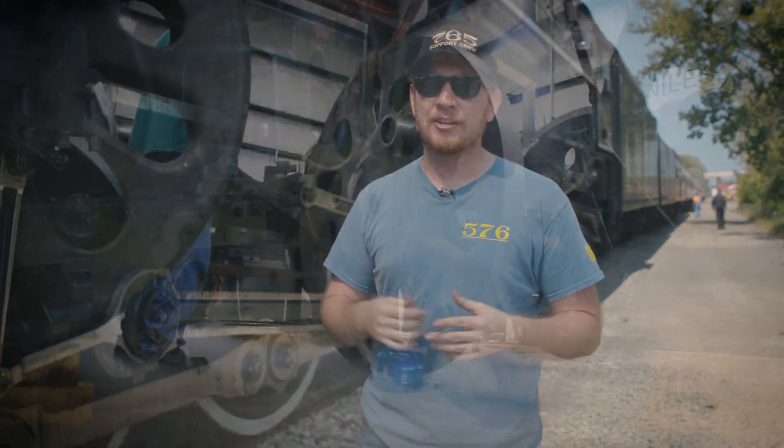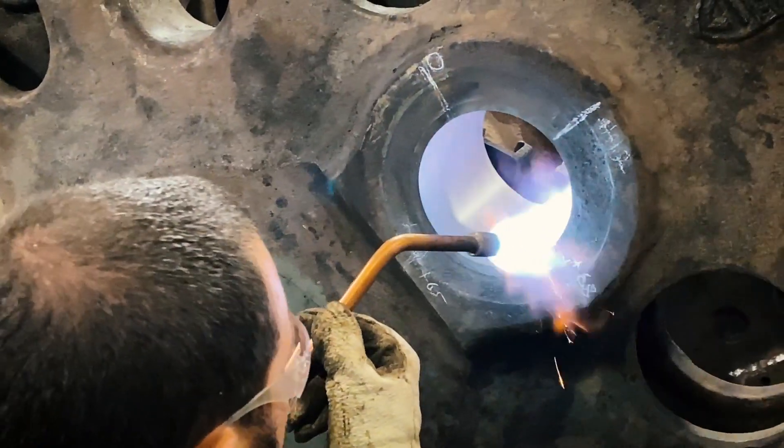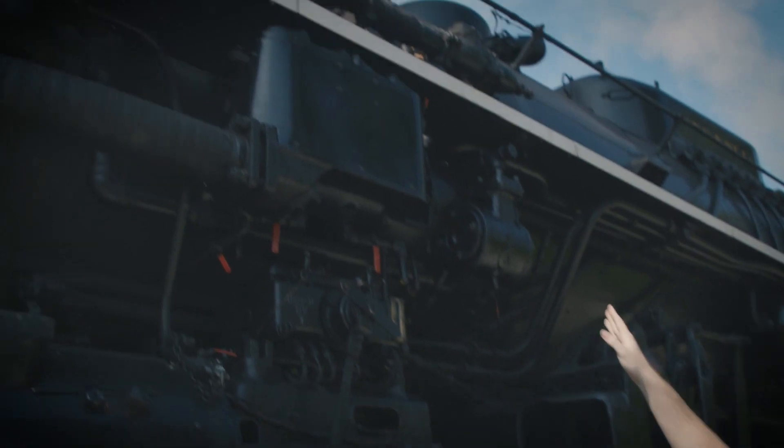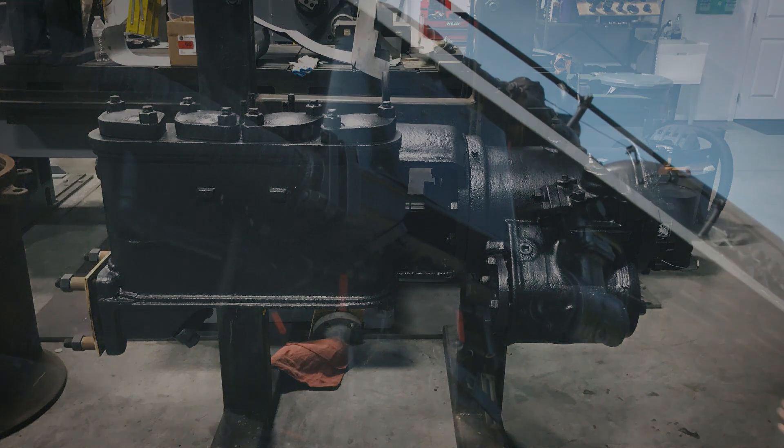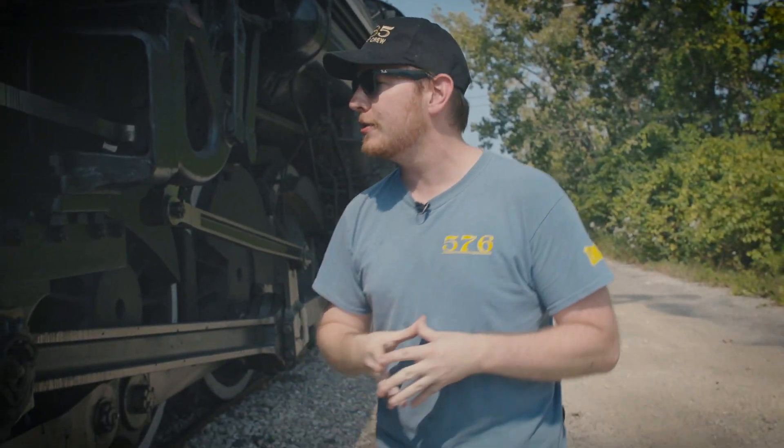This locomotive has wheels, but we don't have wheels right now — those are down in Chattanooga being serviced. Our lubricators are back up and in working order. The hot water pump is ready to go on 576, in storage awaiting reapplication.